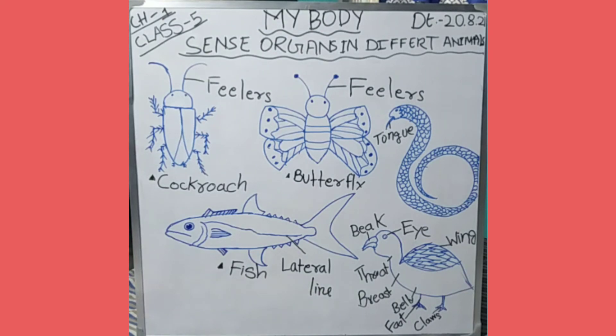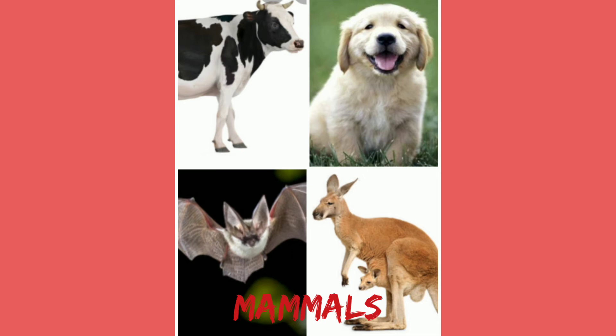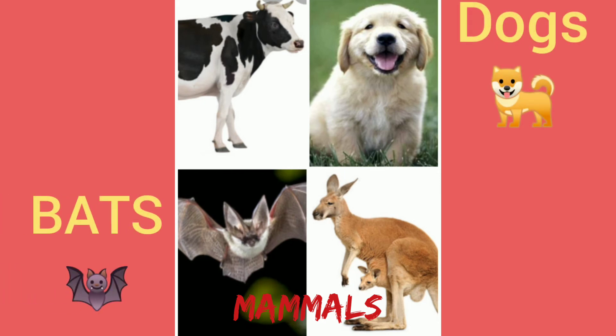Let us see the sense organs of mammals. All mammals have sense organs, but some mammals have a special power — either to smell, to hear, or to see. Dogs have a highly developed sense of smell. Bats have a special power to hear high-pitched sounds. Due to this ability, bats can detect their prey easily even in the dark. This is the reason why bats hunt at night. They detect their prey with the help of high-pitched sounds known as ultrasonic sounds.